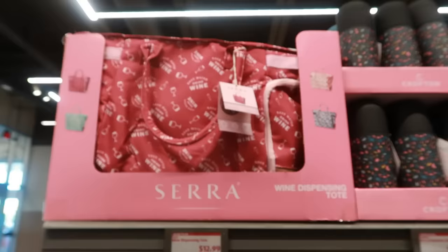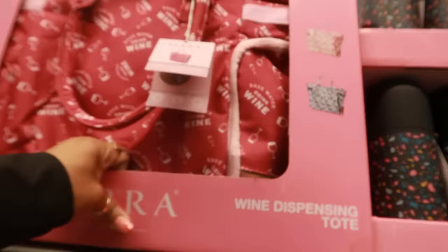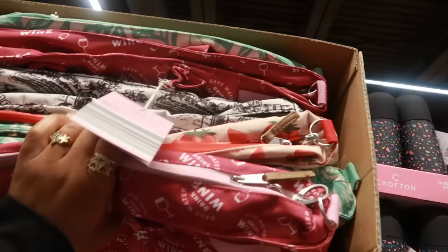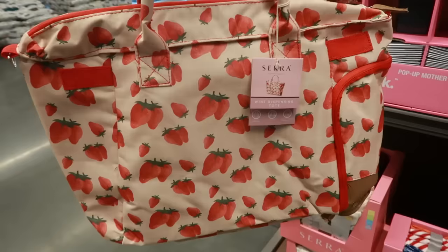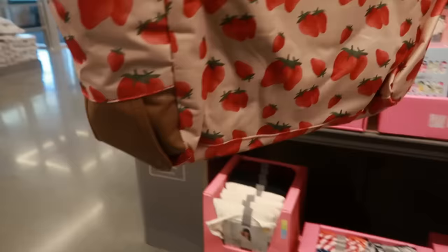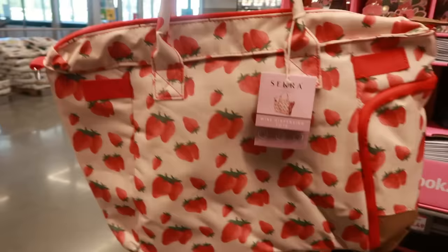There are four different prints on the wine totes — one says 'Save Water, Drink Wine,' there's a black and white one, and a strawberry print. I was able to get the strawberry one down — this is cute if you like drinking wine and need to take it with you. You put the bottle in there, and this would make a cute gift. Get a bottle of wine, some chocolates, and other stuff, fill it up, and give it to a friend or a mother for Mother's Day.